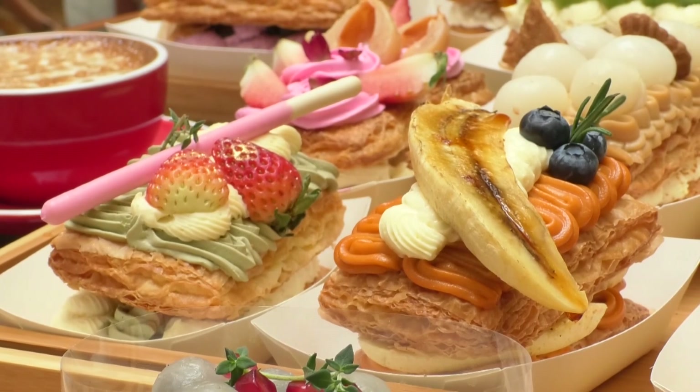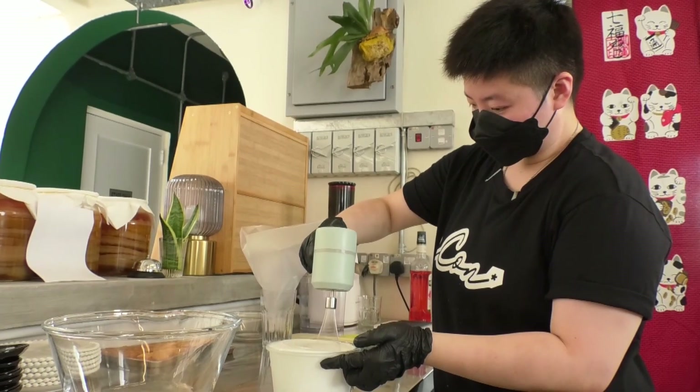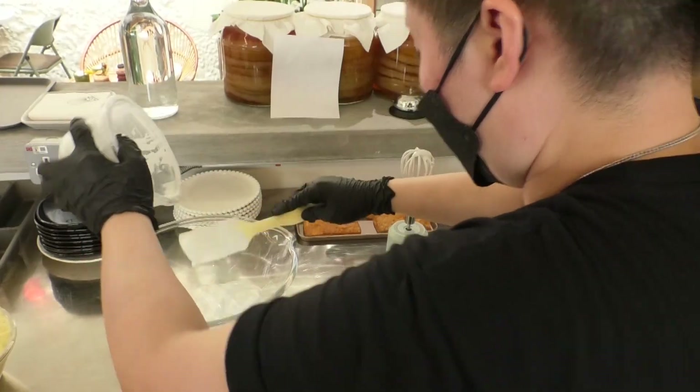If you're a first-timer, we will recommend you to try our classic strudel.